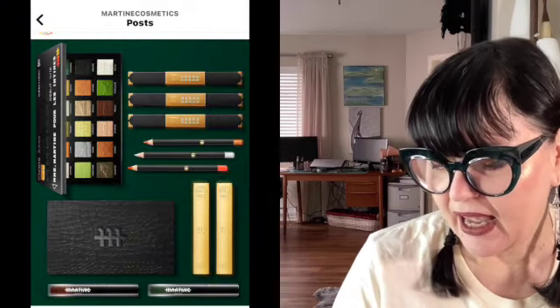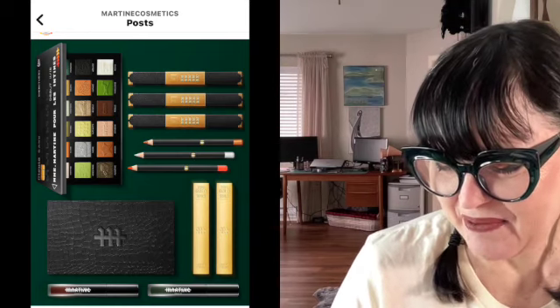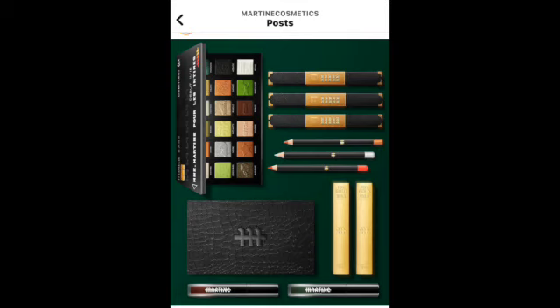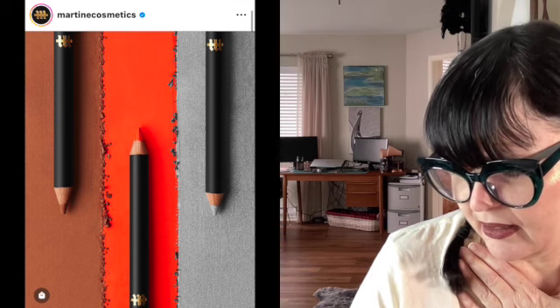Over here we have Martine Cosmetics. I got this also from Trendstopia. This was their Moolah collection — Moolah as in money. It's an 18-pan eyeshadow palette, there are two liquid lipsticks, and there are three liners. It's already launched — it launched on April 11th, so about four days ago. This is a really nice looking set. We've got that beautiful palette, the three liners, and the two lipsticks, which look to be a green and a kind of burgundy red. I grabbed a photo of the liners because I thought they looked really nice.